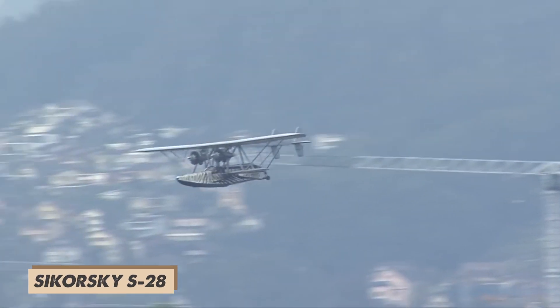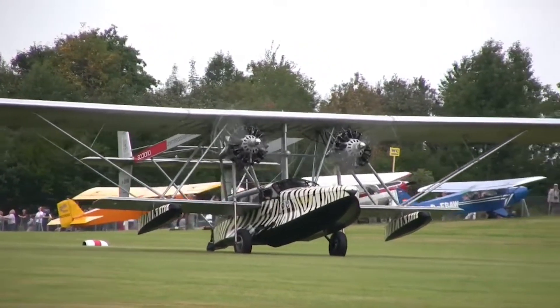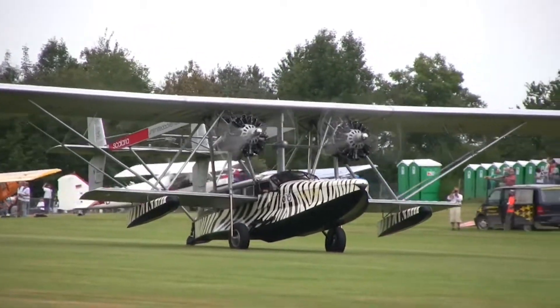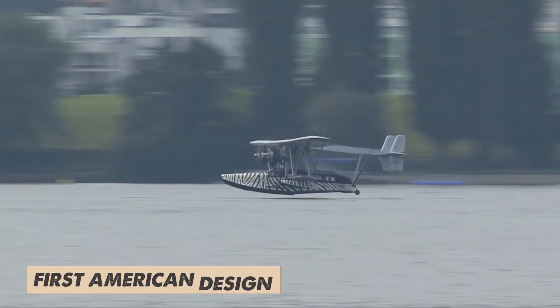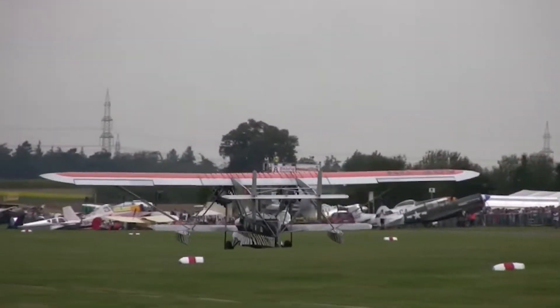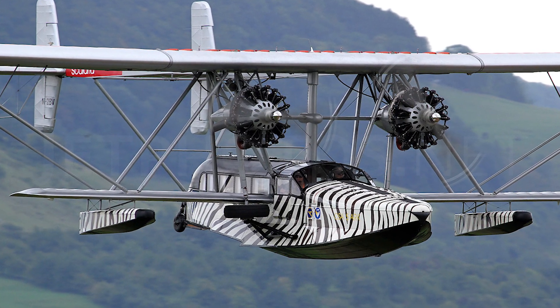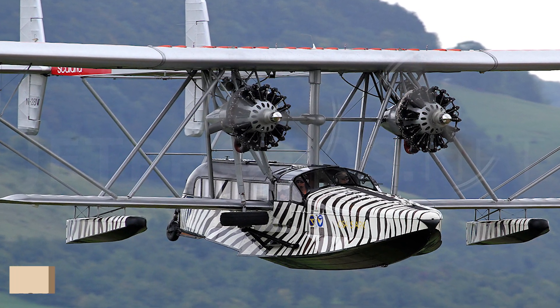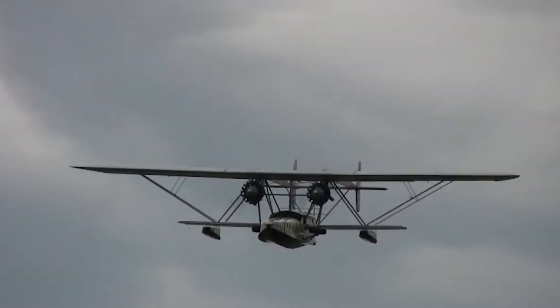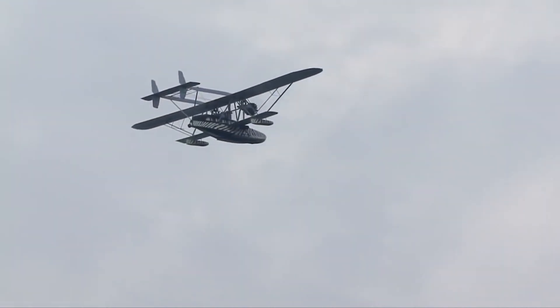The Sikorsky S28 was designed supposedly in 1918. It holds a special place in Sikorsky's history as his first American design. This projected airplane was an ambitious four-engine, 32-passenger biplane — a giant double-winged plane carrying a whole cabin full of passengers back in 1919. Unfortunately, there's no record of this design ever being built, but it shows the vision Sikorsky had for large-scale passenger air travel.